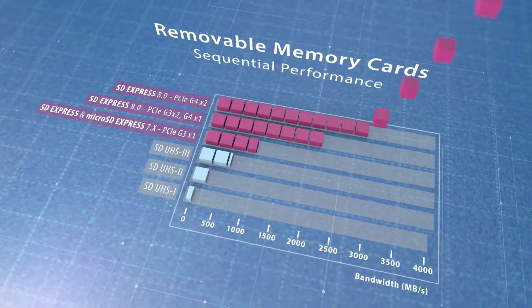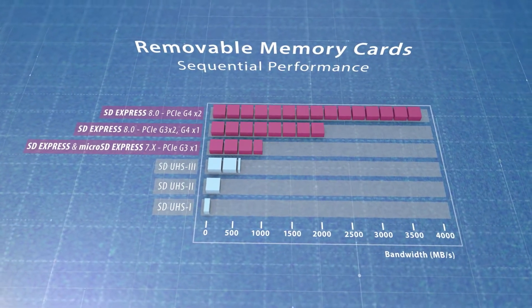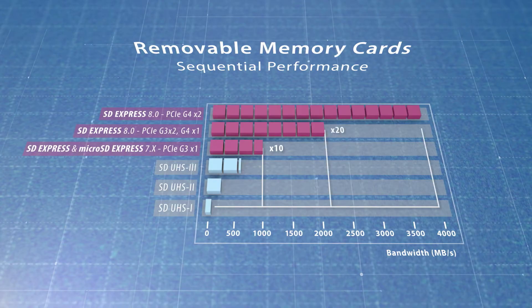The SD7 specification introduced for SD Express and micro SD Express cards uses a single lane of PCIe 3.1 with a top speed of 985 megabytes per second. The SD8 standard for SD Express cards uses two lanes of PCIe 4.0 and reaches top speeds approaching 4 gigabytes per second.